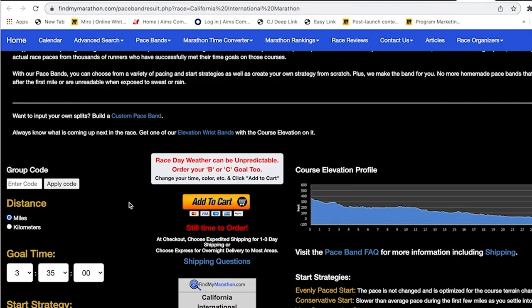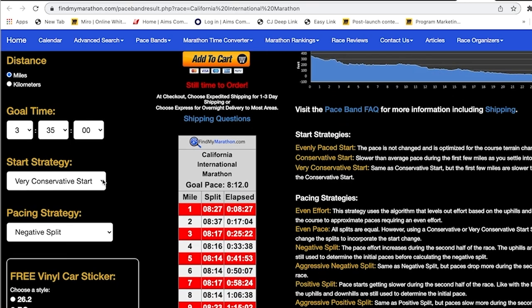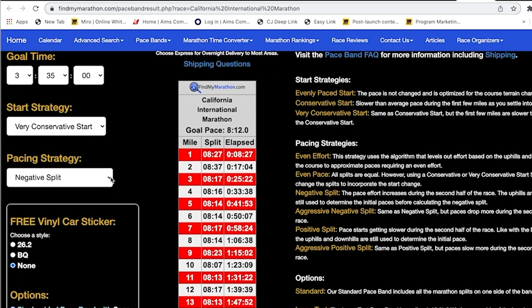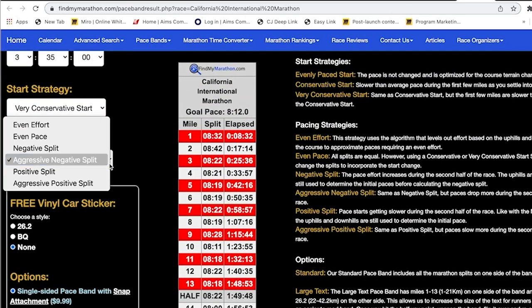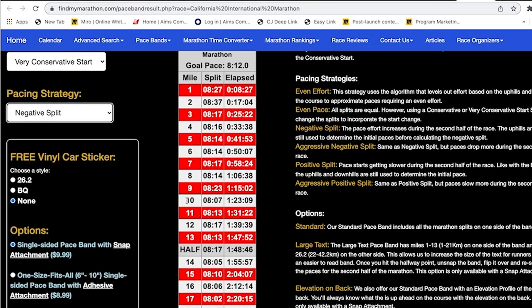I'll talk about my specifics in a minute. If you go to Find My Marathon, put in your race and your goal time, and set your start strategy — I'm going to be very conservative — you can choose a negative split, which to me is the best way to pace a marathon. You can also do an aggressive negative split, but that puts me really fast at the end, which I don't think is as realistic. I like the looks of the conservative option. I can see I'm starting out very slow, much slower than my projected 8:12 pace — not running 8:12s until around mile 10, so I can really think about being conservative for that first third of the race.